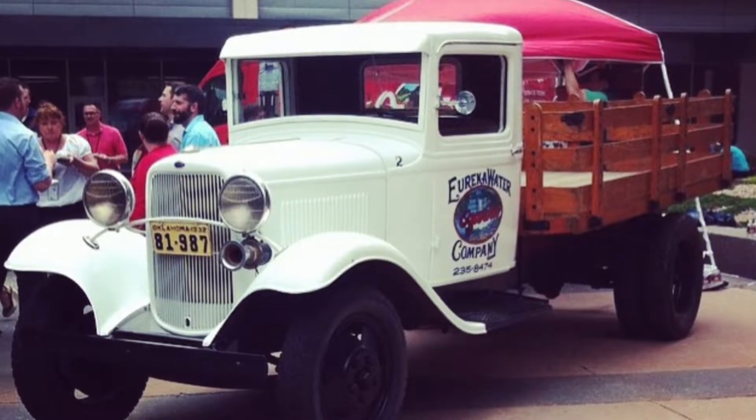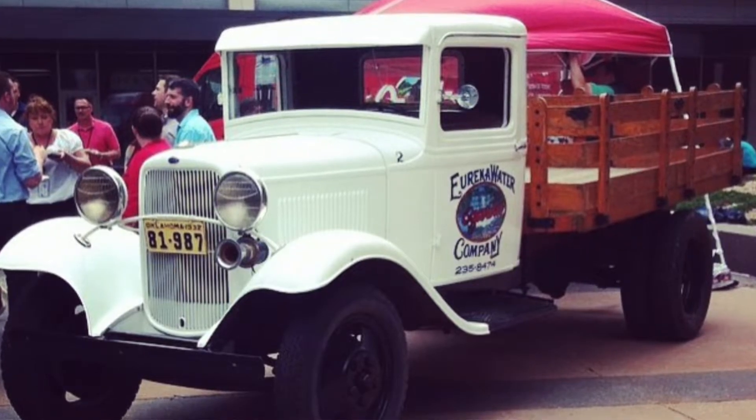My earliest memory — we have an early 1930s Ford pickup, and it's like a flatbed with two long wood panels on either side, like a barrier. They would haul water in that pickup, and it's got 'Eureka Springs' on it.